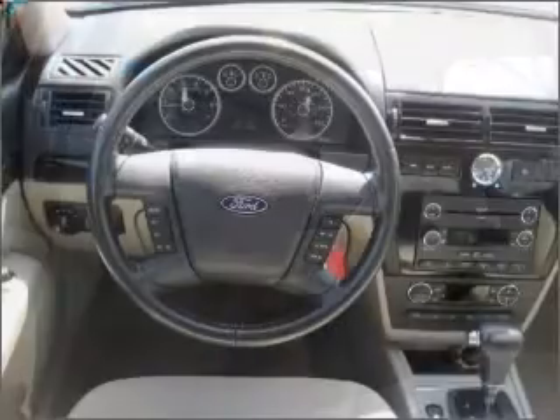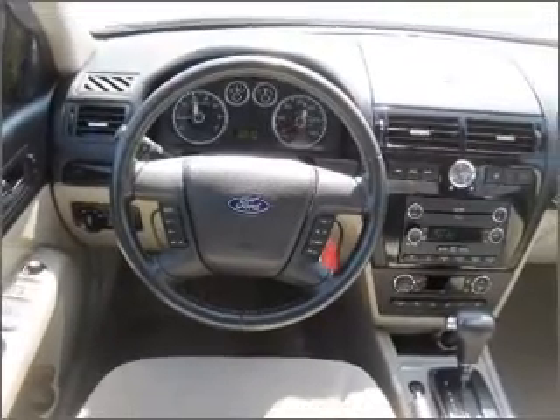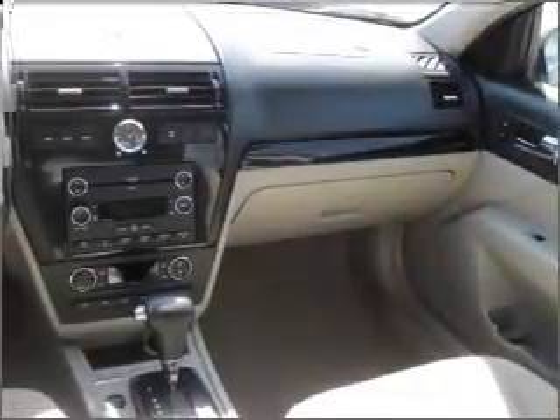Safety features include fog lights, child safety locks, driveline traction control, and more. We would love to put you in the driver's seat of this Fusion. Please contact us for more information.